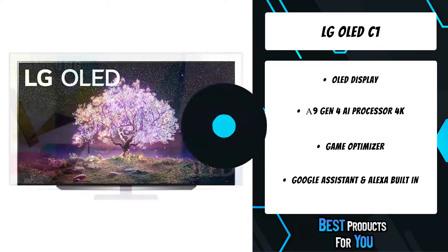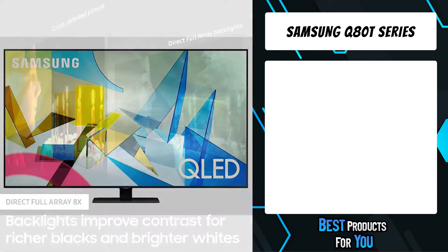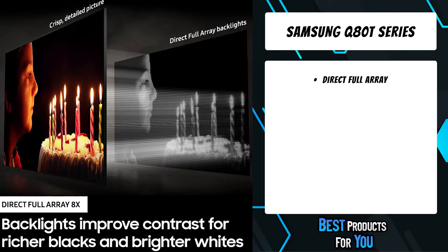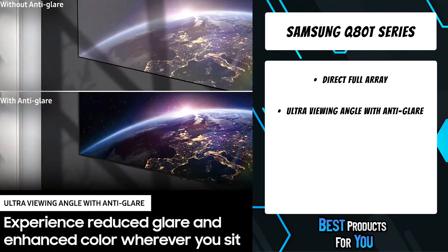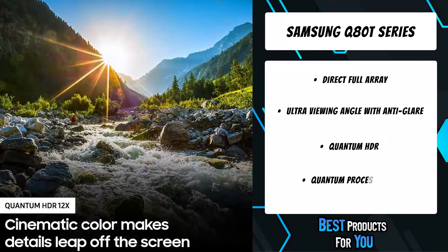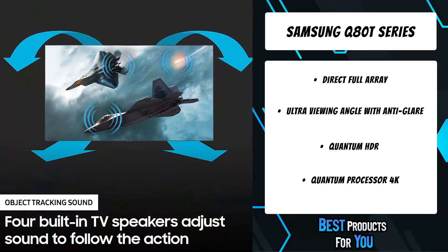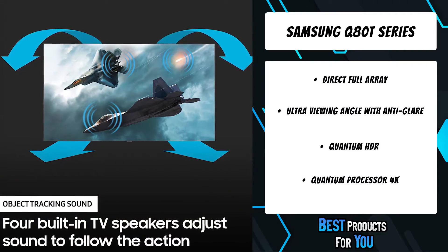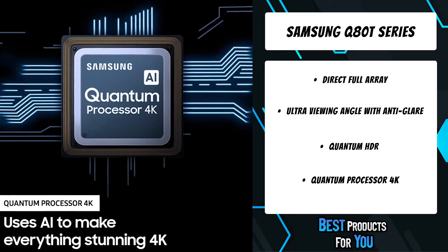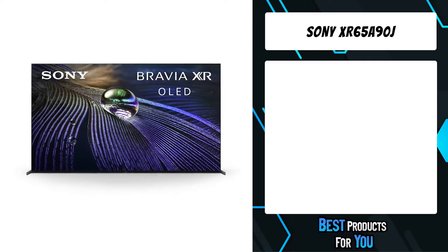The fourth product on the list is the Samsung Q80T series. Step up to a whole new world of color — quantum dot technology lets you experience images bursting with a dazzling range of over one billion colors, each upscaled to incredible clarity in a revolutionary new way. Thanks to an intelligent 4K processor, backlights intelligently adjust to deliver richer blacks and crisp details with unparalleled contrast.